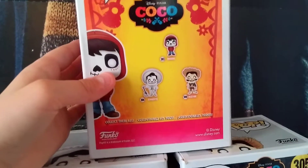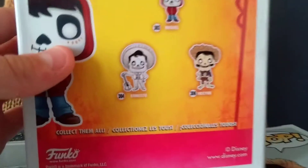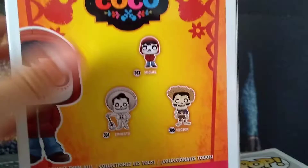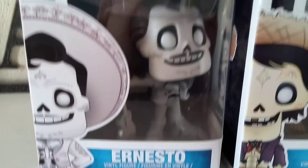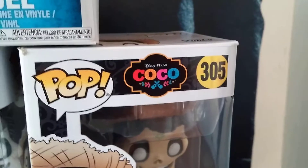These are the ones you can get. There's three to collect, and I got all three of them. This is Ernesto de Cruz. This is Hector.